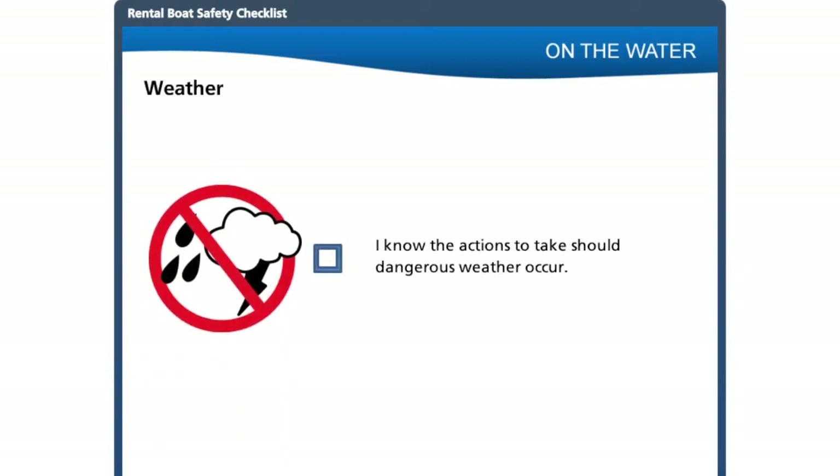Weather and water conditions play a big role in safety. Rental companies should be tuned into the most current marine forecast and be aware of any local factors that may cause conditions to differ from the forecast — this information should be passed on to the customer. Even knowing the forecast, thunderstorms can strike with little warning, so remind customers to watch the sky and be alert to changing conditions. If it starts to look dark and cloudy, they need to head for shore. If possible, let them know in advance the best places to seek shelter.